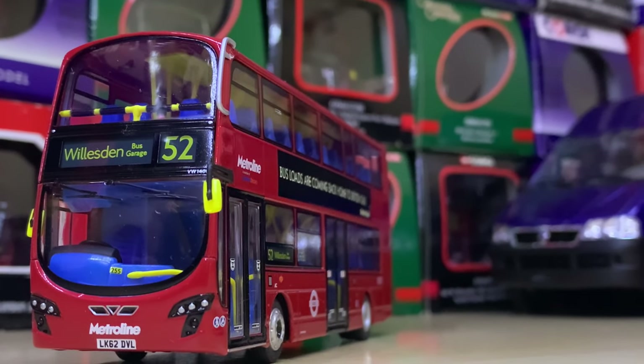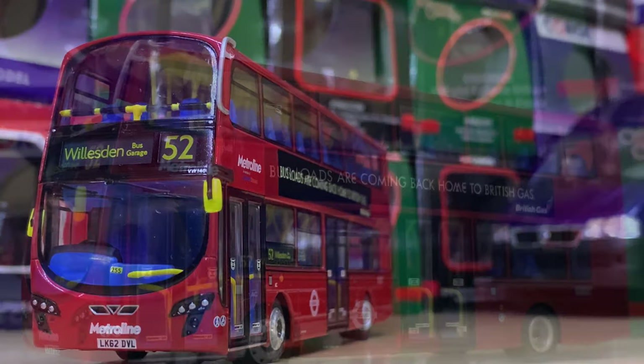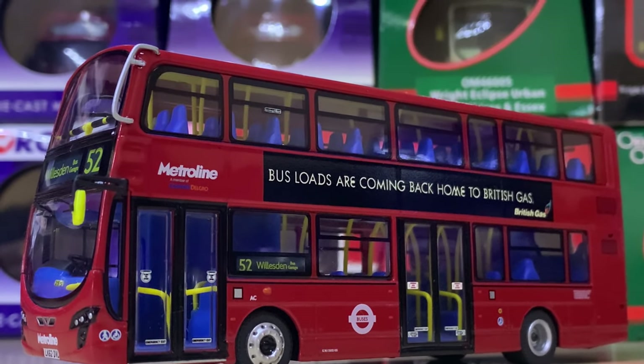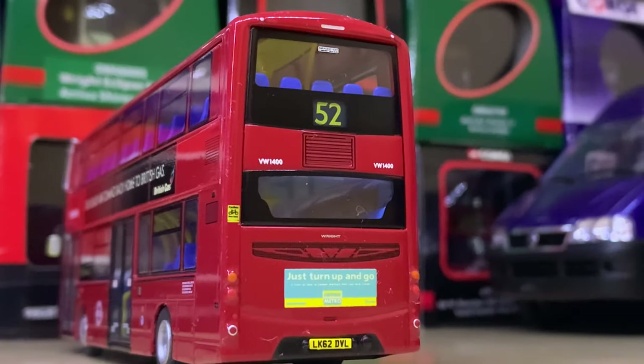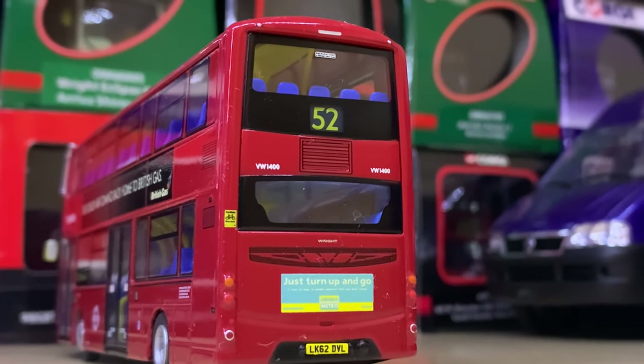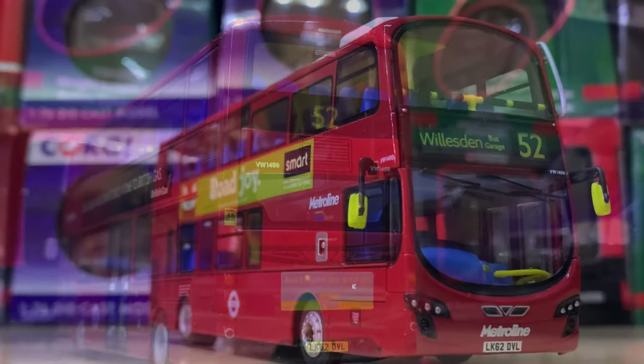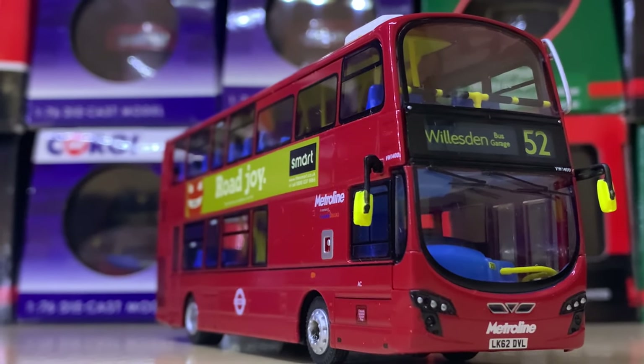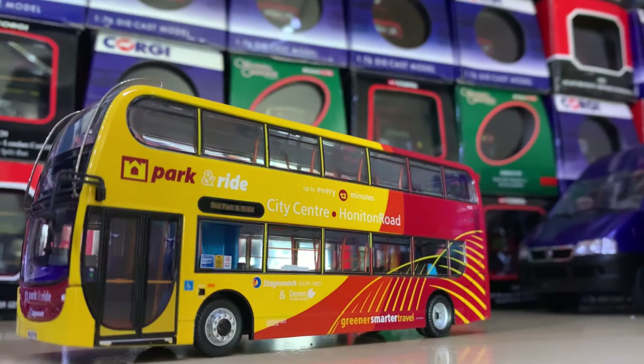Speaking of memories, this is Route 52 to Willesden — a really nostalgic route for many, going through some of the nicest areas of Kensington. This is a Wright Eclipse Gemini 2 — this particular one is a Volvo B9 — and it's very smart indeed.